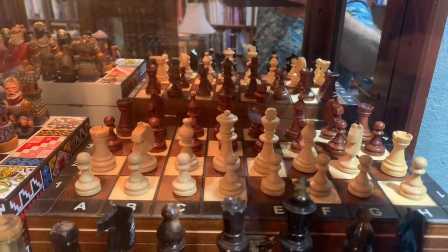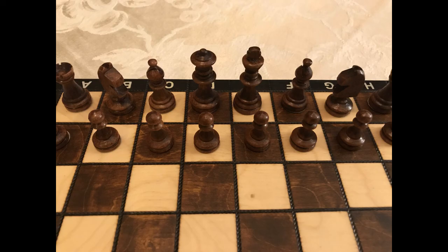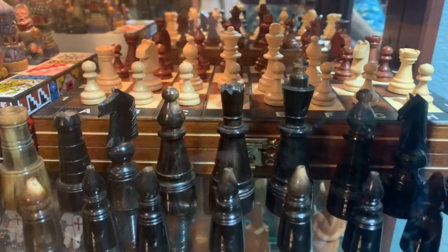The next chess set is one of my favorites because it's my travel chess set that I bought to take on airplanes with me so I could play chess using my phone or a book on an airplane. It's magnetic so the pieces stay on the board.